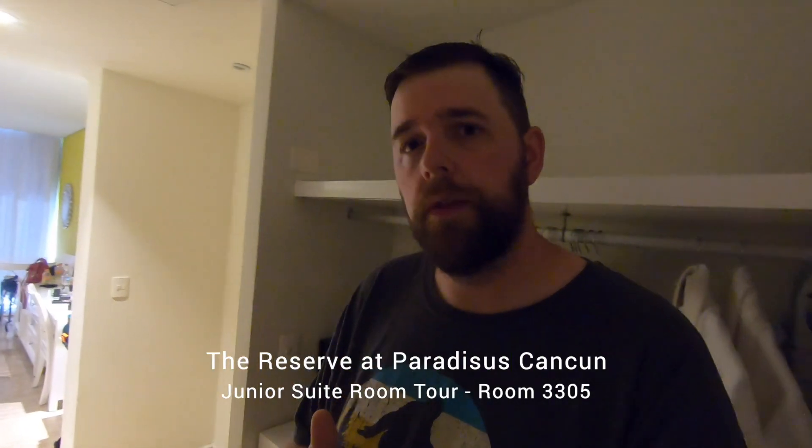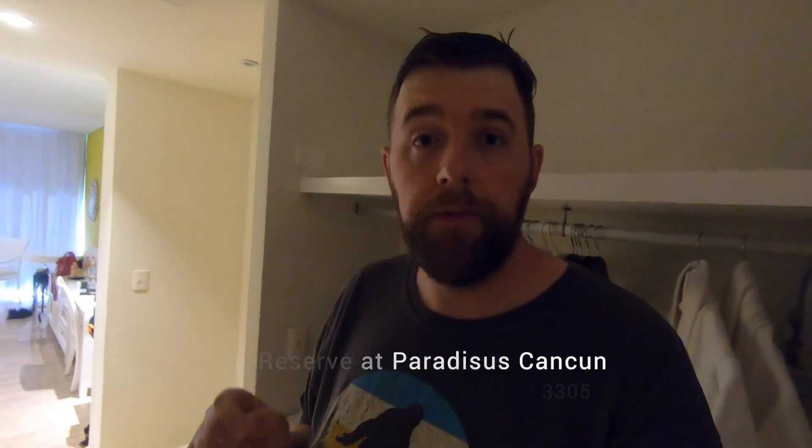We booked this through Costco Vacations. Full disclosure, when we first booked this room, we booked it as a king. However, upon check-in, they only had the dual queen bed available. One side note: the dual queen room doesn't feel like a full queen size bed — it feels more like a cross between a full and a queen. So it's a little bit smaller than what you're used to. If you need the space, try to get that king size. But it worked out well for my wife and I.